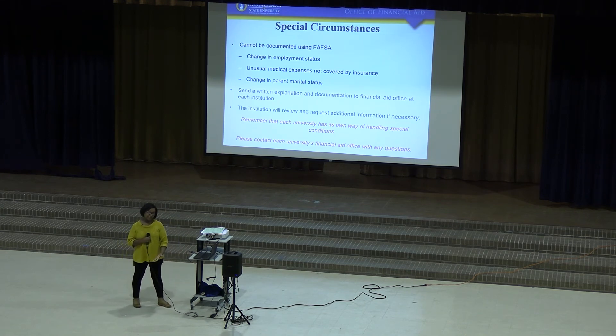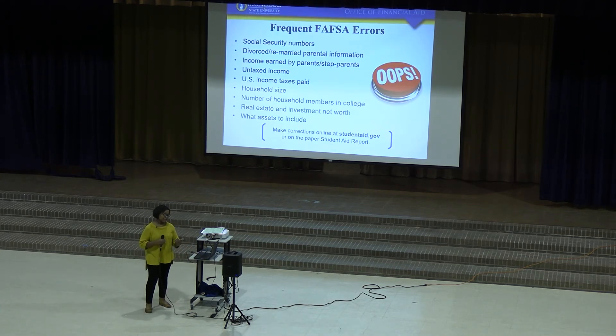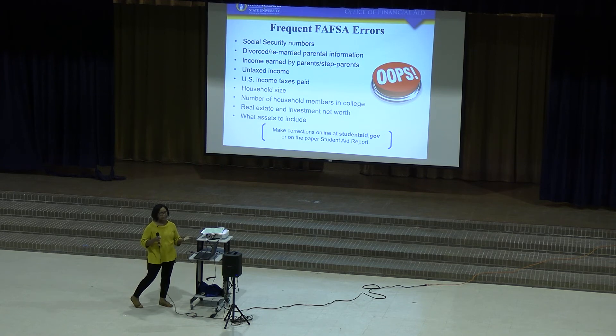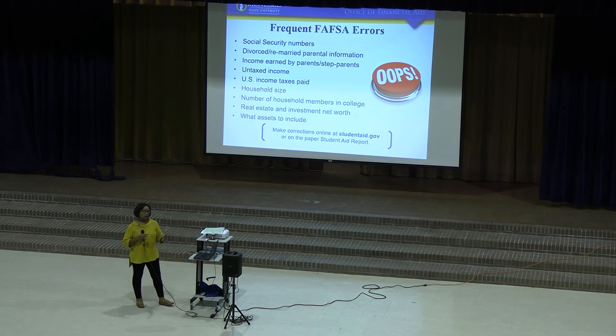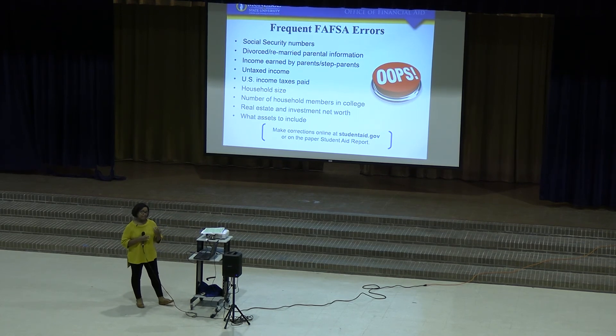We do understand that there are special circumstances that might have occurred since 2021 — a parent might have lost a job or a parent's marital status might have changed. In those instances, you need to talk to your financial aid office and tell them what's going on so we can consider what your current picture looks like. Different universities handle these situations differently. Some common FAFSA errors include incorrect social security numbers, incorrect tax information, and errors with asset information or household size — all of which will cause an error that the financial aid office will need to verify.